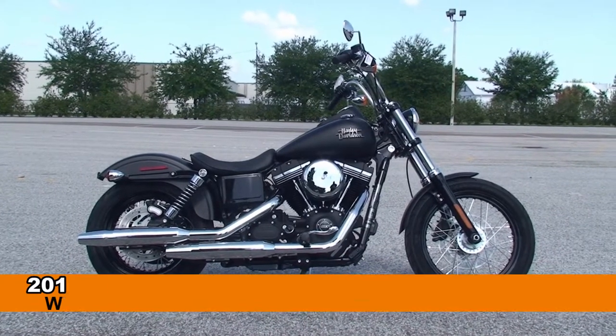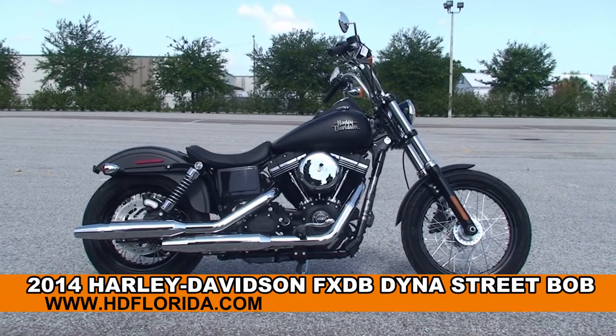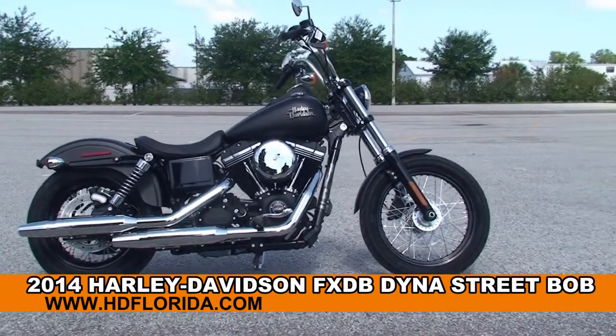Welcome everyone to the world famous Harley-Davidson of Brandon. Today I've got for you this dynamite brand new 2014 Dyna Street Bob.